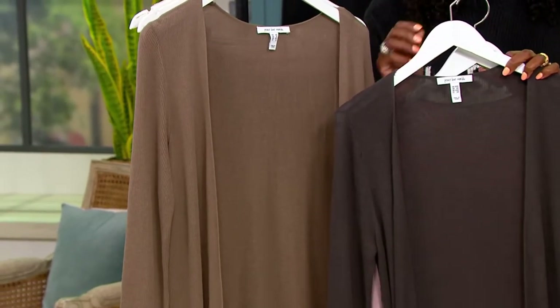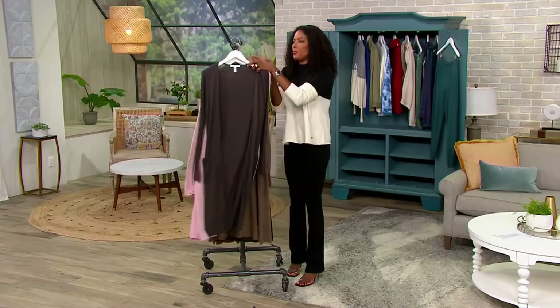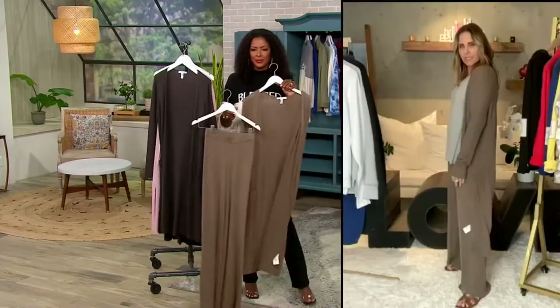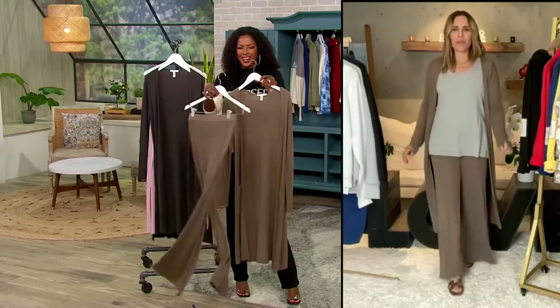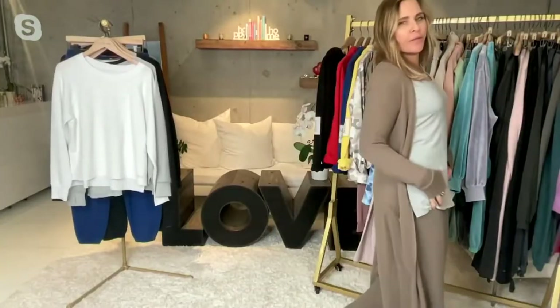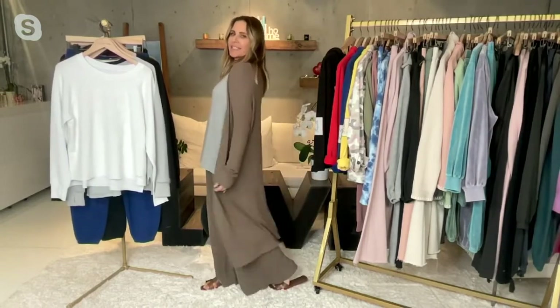Alina, why did you decide to do this length with this particular cardigan? And as we think about pairing it with the pants, why did you choose that length? Because it's fabulous. It's elongating, it's stylish. The movement of it — it flows with it. You walk into it. It just kind of flows with you. A lot of people like to wear cardigans like this — I kind of think it's an extension of your shirt. It should just flow with you when you're walking, and it makes a statement.